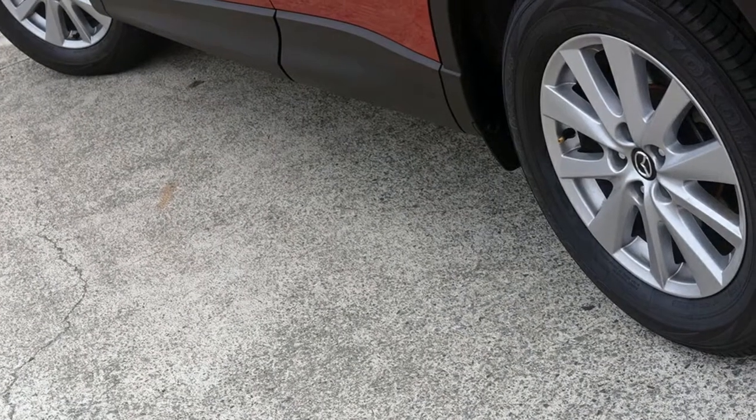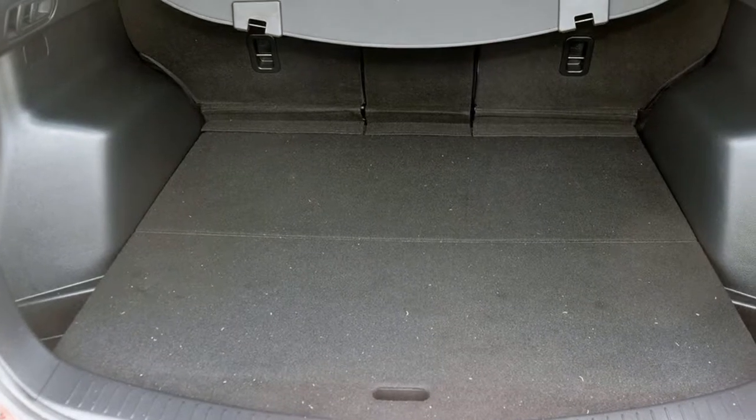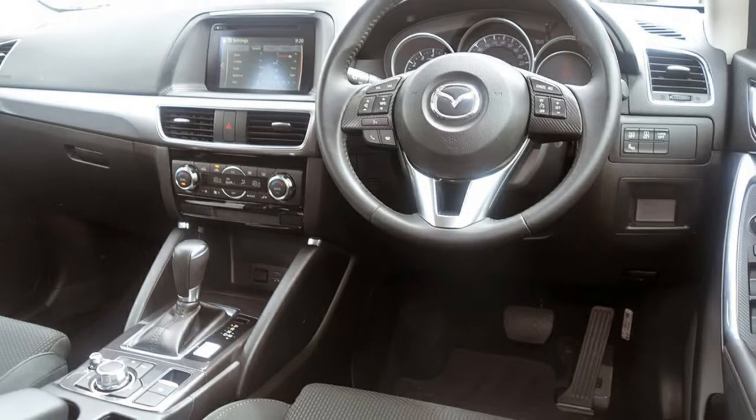This vehicle has all the features you could dream of: remote central locking, cruise control, tinted windows, alloy wheels, power steering, climate control, and more. If you're looking for a first-rate vehicle, this could be yours today.